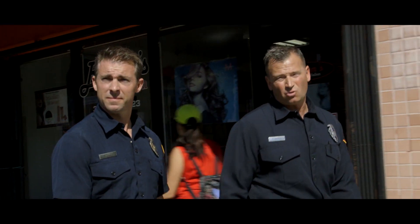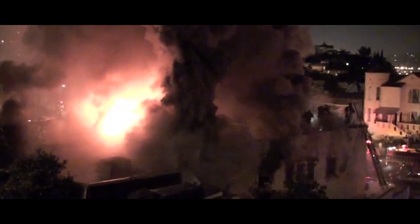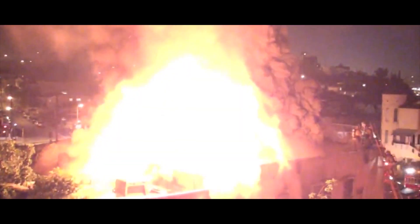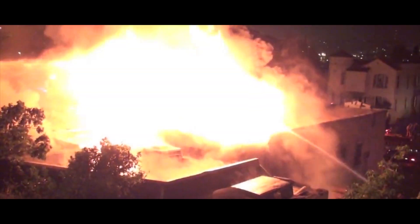Ventilation techniques should be and must be coordinated with fire attack to have a positive outcome. The most recent studies have shown that once vertical ventilation is completed, it can take less than two minutes before flashover can occur. This can translate to unsurvivable conditions inside of the structure for anyone within minutes. Interior fire attack crews need to have water on or near the seat of the fire to make ventilation effective.